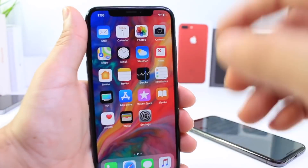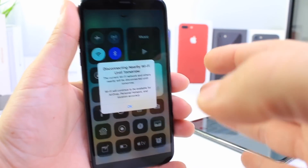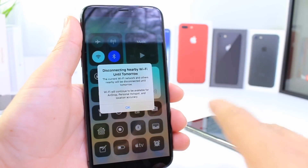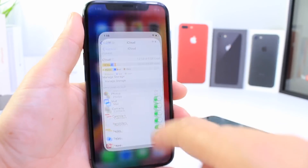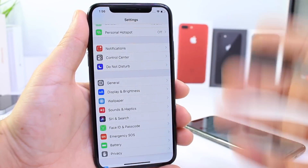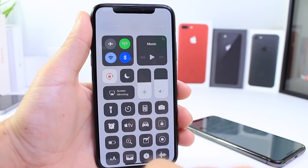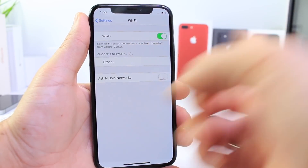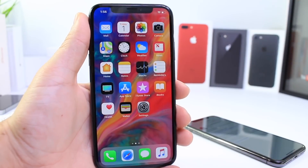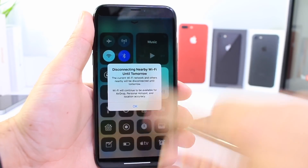There's also a new prompt you're going to get when you enable Bluetooth and Wi-Fi in Control Center on 11.2. It better explains why Apple doesn't fully disable the toggles when you toggle them in Control Center — they're temporarily disconnecting, not fully turning off. So if you go to Control Center and turn Wi-Fi off, it's not really turning it off; it's disconnecting you. You can turn it back on and it will reconnect. There's now a prompt on 11.2 to better explain that for both Wi-Fi and Bluetooth.